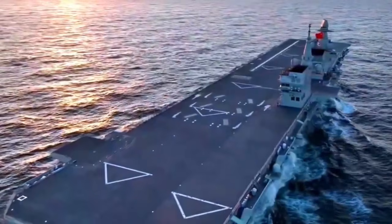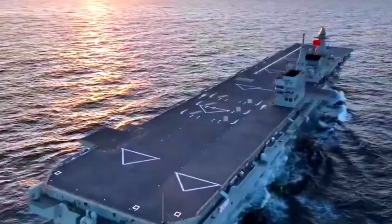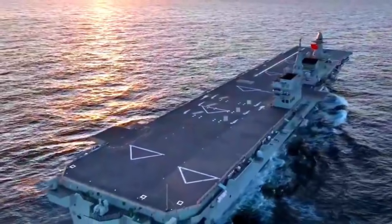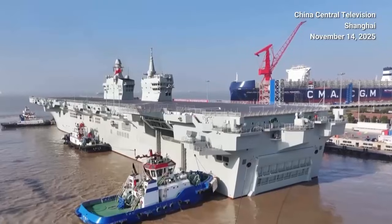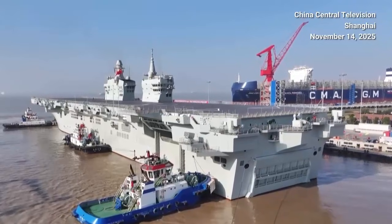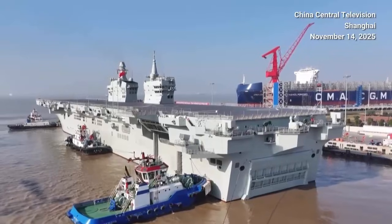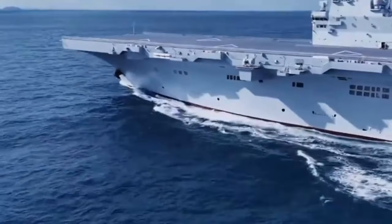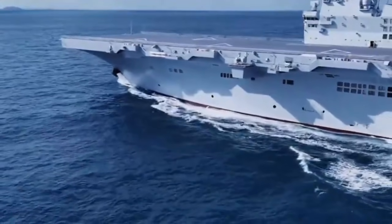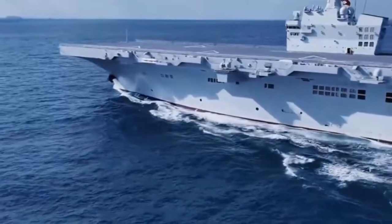China's Type 076 amphibious assault ship Sichuan began its first sea trials on November 14, marking a major step in the program for the Chinese People's Liberation Army Navy. After less than a year since its launch, China's first electromagnetic catapult-equipped Type 076 amphibious assault ship embarked on its maiden sea trial. The vessel was built by the Hadong Zhenghua Shipbuilding Yard in Shanghai, part of the China State Shipbuilding Corporation.